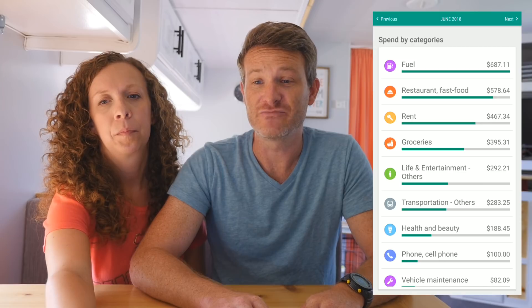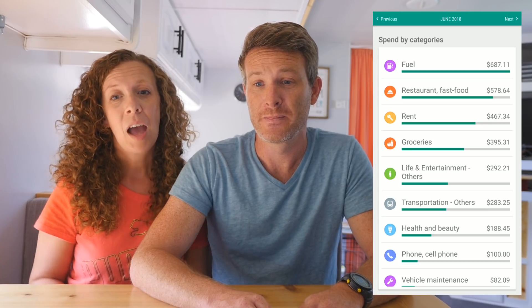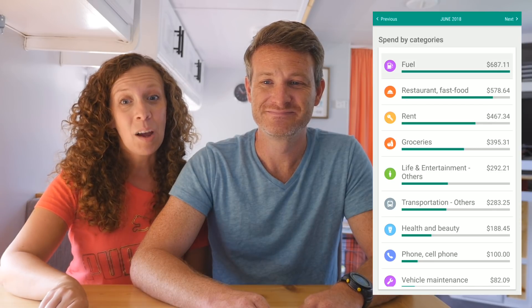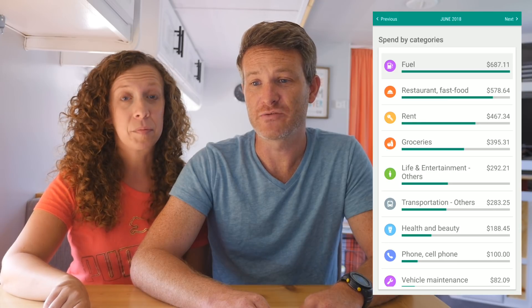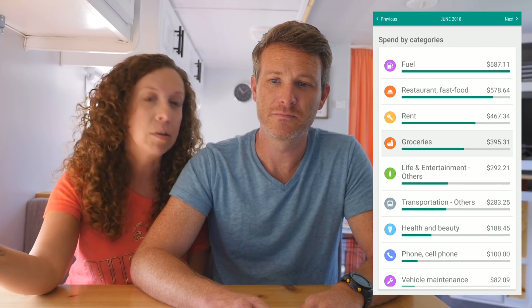For June, we had 12 nights of free camping, 11 nights of paid camping, and 7 nights of Thousand Trails — from here on out our Thousand Trails numbers are going down because we're getting out of the Thousand Trails system area. For the month of June, rent was $467 — significantly up from May. Fuel was $687, the highest it's ever been, because we were in the Northeast and then in Canada, which was a lot more expensive. Groceries were down to $395 because we were eating out — eating out was $579, our highest ever.